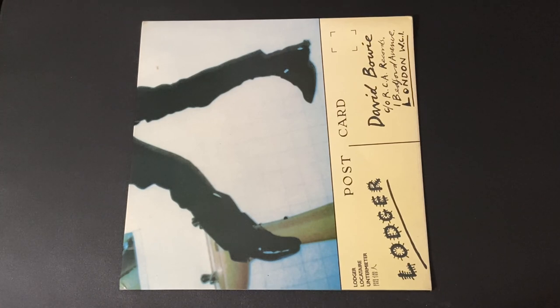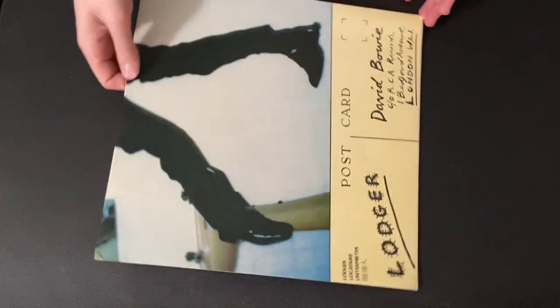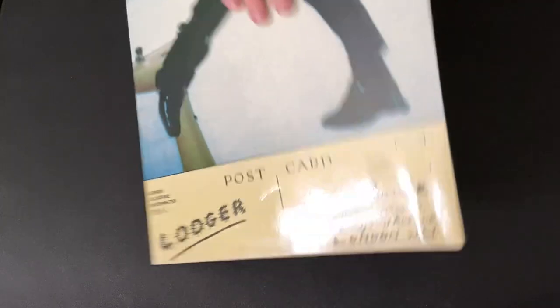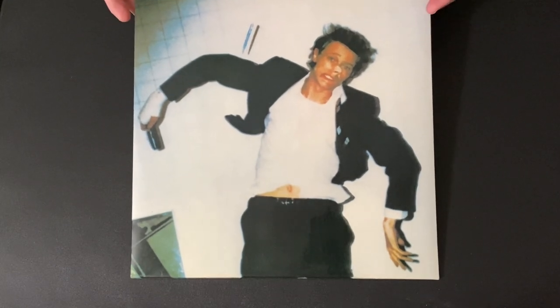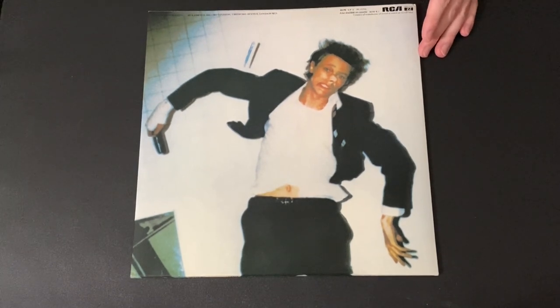By the time you get to Let's Dance on EMI, you need the US pressing for the RL cut. Anyway, this is the original pressing of Lodger with the sideways cover - it opens like this, and you need to turn it sideways to view the postcard section. It's a beautiful gatefold, and until you get this in your hands, the jacket is printed on such a gorgeous glossy photo-card style - literally as glossy as a developed photograph.